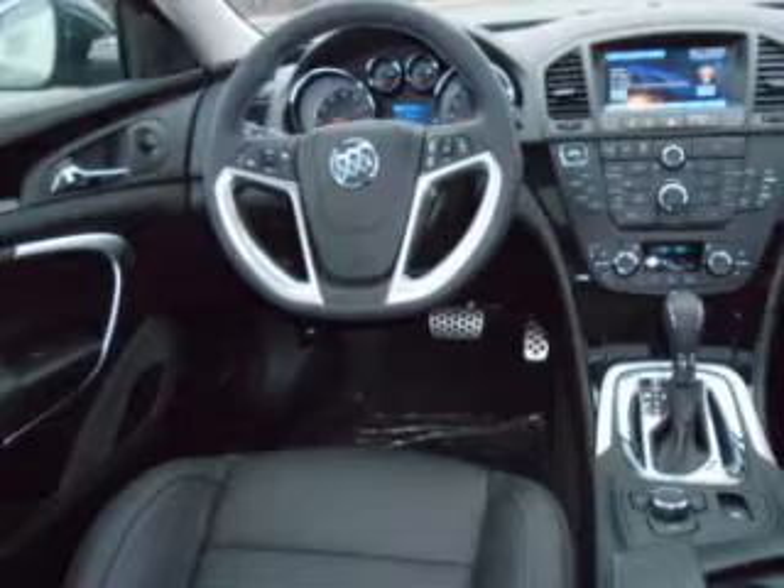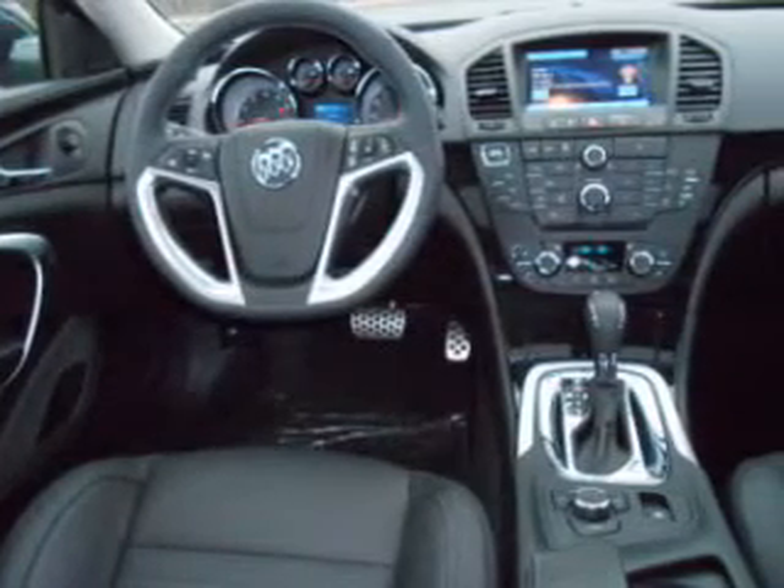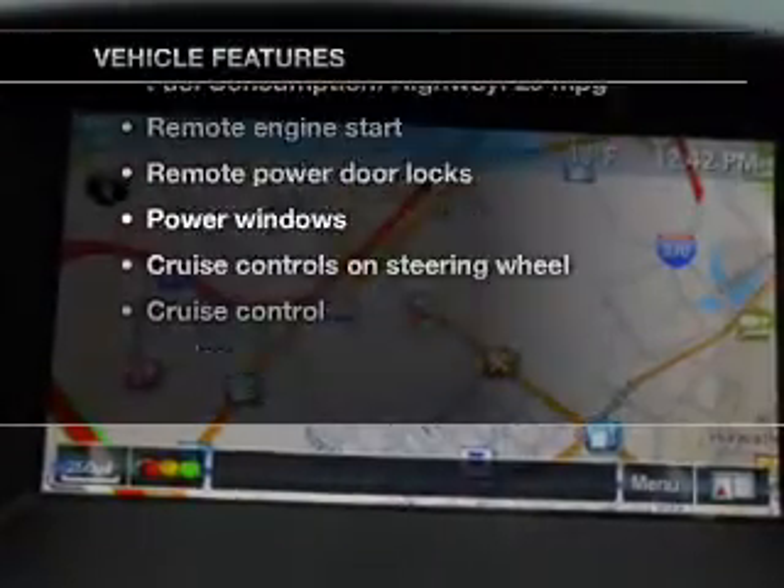Heated seats comfort you on cold winter days. Power and reliability are a great combination — this vehicle has both. Plus, enjoy these notable features that are included in this vehicle.